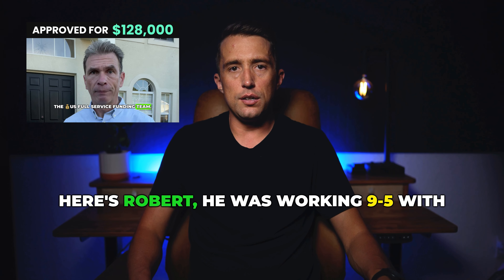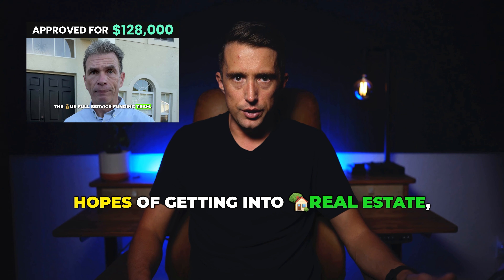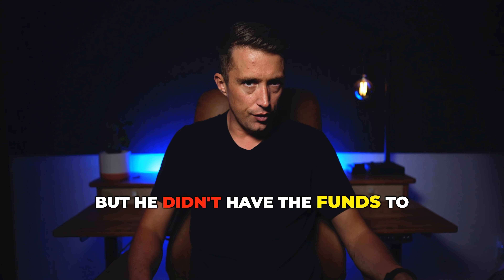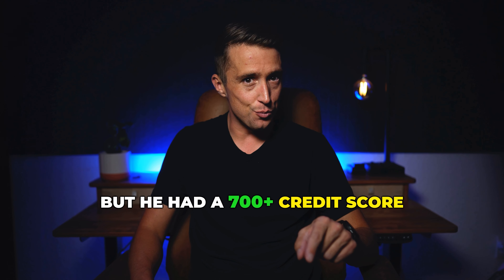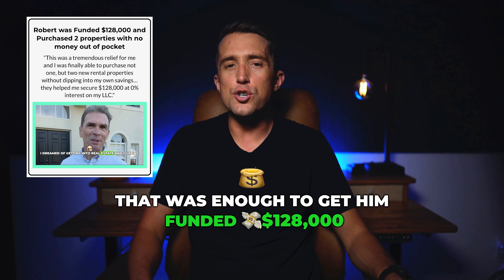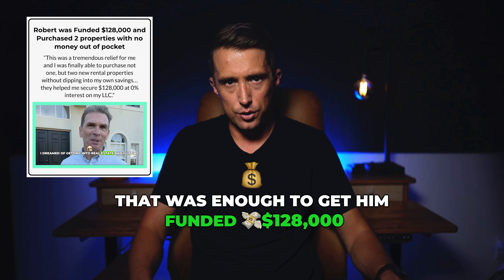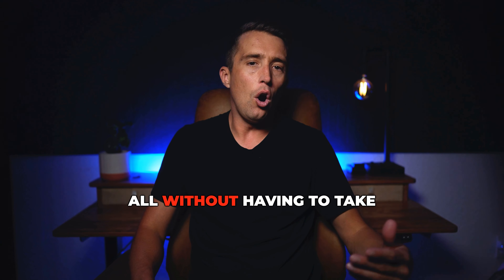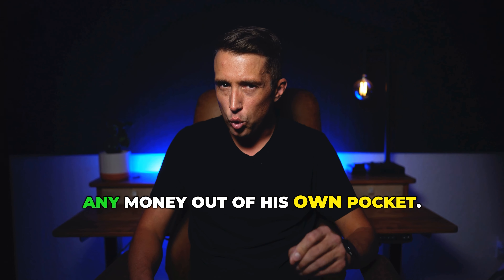Here's Robert. He was working 9 to 5 with hopes of getting into real estate, and he wanted to start flipping homes, but he didn't have the funds to purchase a property. But he had a 700 plus credit score and an LLC — that was enough to get him funded $128,000 at 0% interest, which he used to purchase two new rental properties, all without having to take any money out of his own pocket.